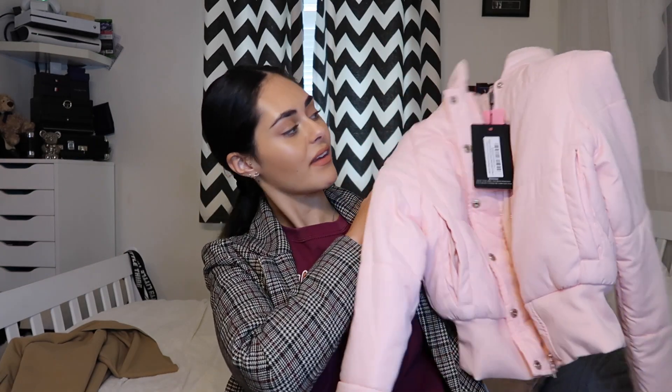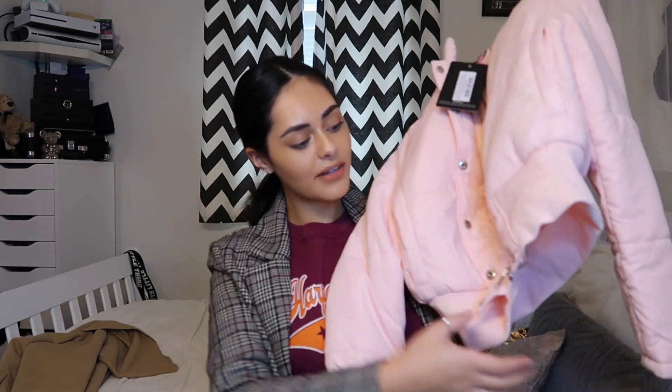I also got this gorgeous cropped puffer jacket in pale baby pink. It says 'color may run' - that's always good isn't it! The only reason I really bought this was because I wanted a puffer jacket to put over my gym stuff when I go to the gym. It's quite cute - it's got a little elasticated bottom, buttons and a zip, and a collar. I always love a good collar. I actually love this bomber-style puffer coat crop jacket - I really like it.